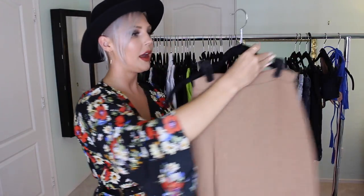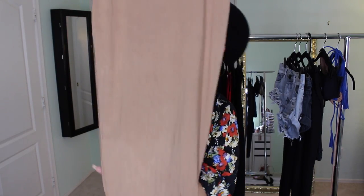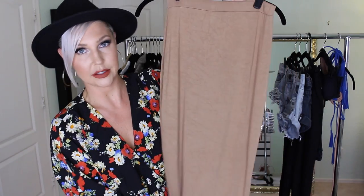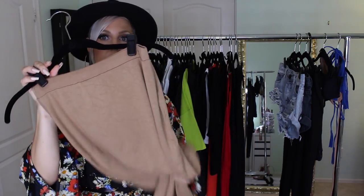Just one item from Missguided: a camel-colored bodycon skirt that goes below the knee. It's fully lined, not see-through, and the material is thick enough that nothing shows through. The only caveat is it's hard to walk in because it's so fitted and long — I wouldn't recommend wearing it for long distances. But it's such an awesome basic.